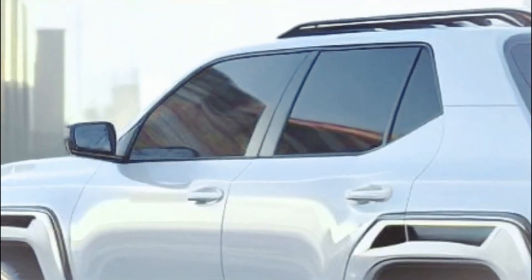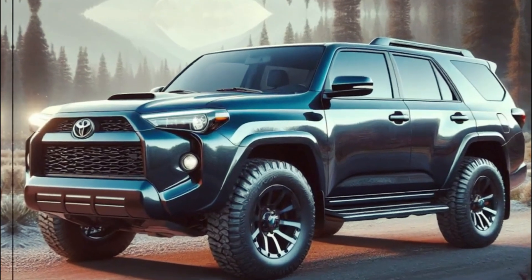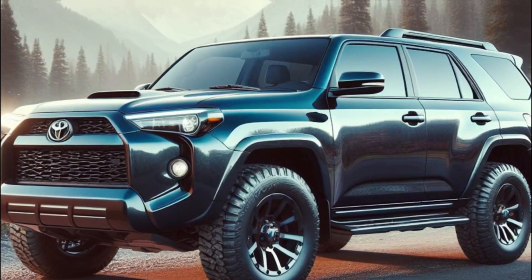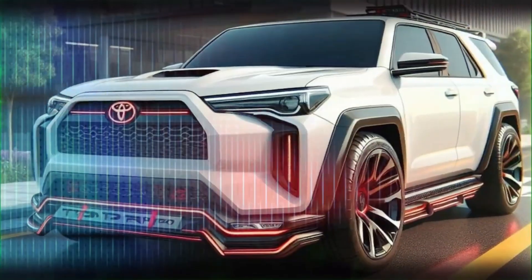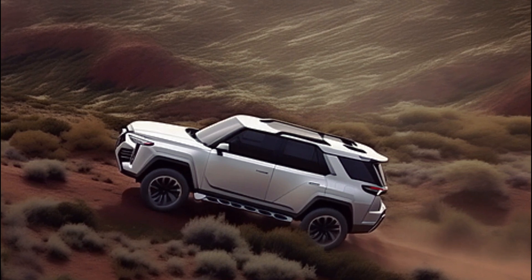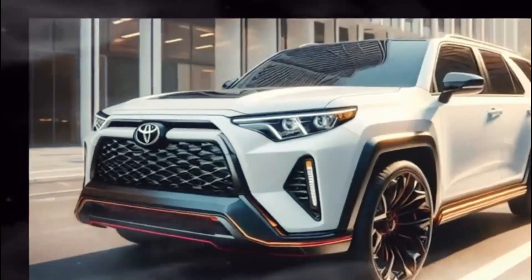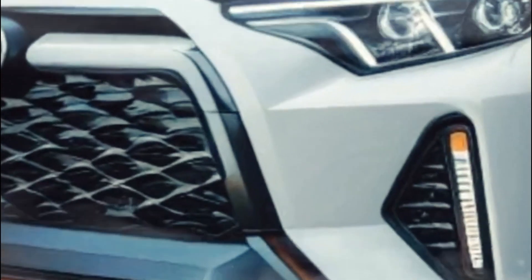Hey there, welcome to our journey into the world of the legendary Toyota 4Runner. This SUV isn't just a car, it's practically a living legend in the automotive world loved by fans everywhere. Since 1984, the 4Runner has been through some serious transformations. It started out as basically a souped-up Toyota Hilux pickup truck and morphed into this amazing blend of compact and mid-size SUV awesomeness.